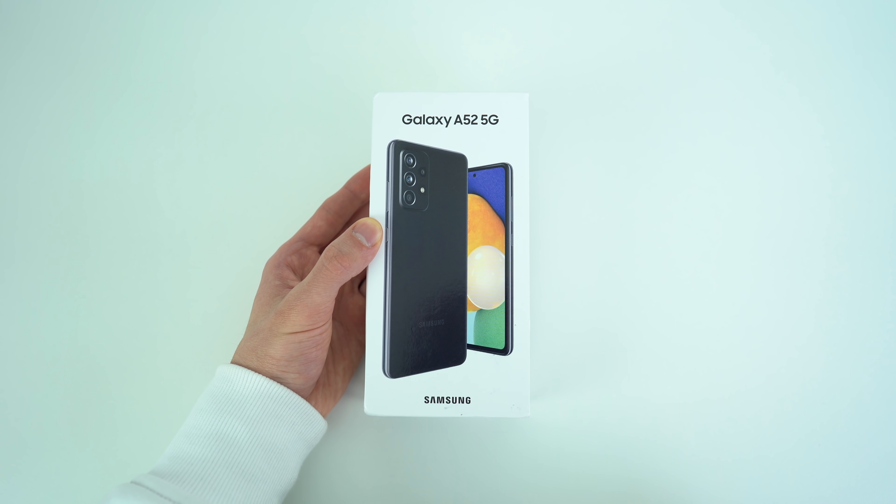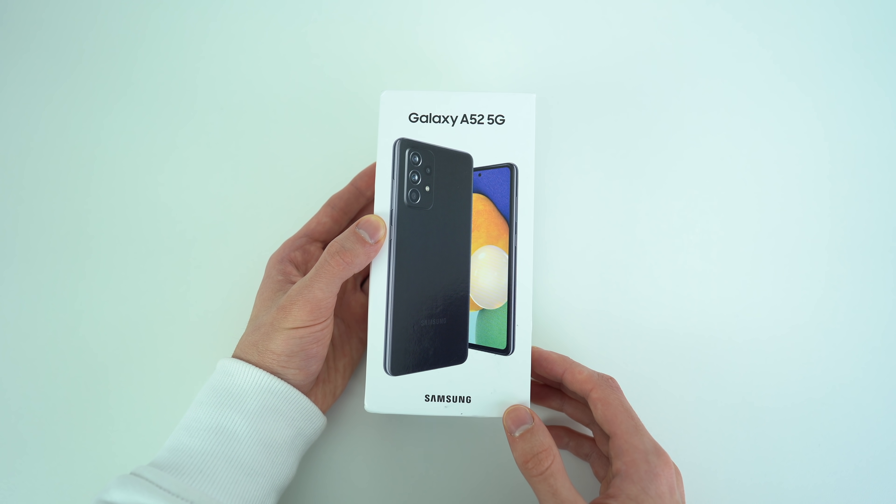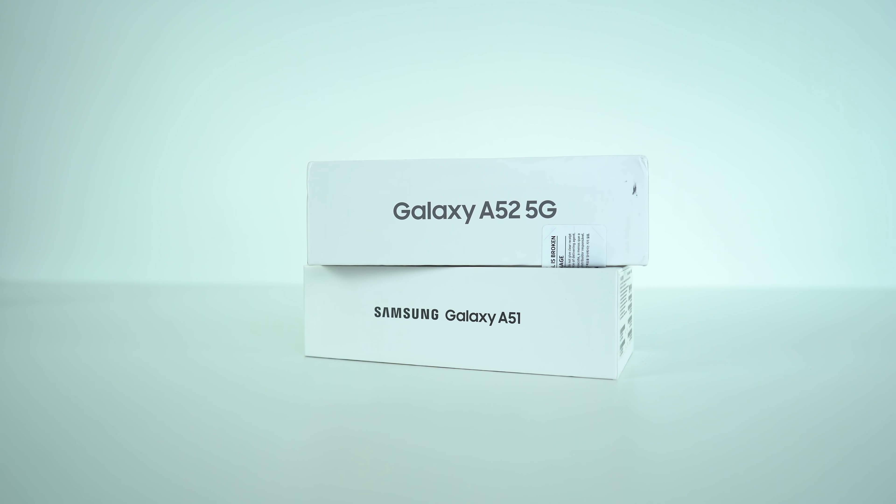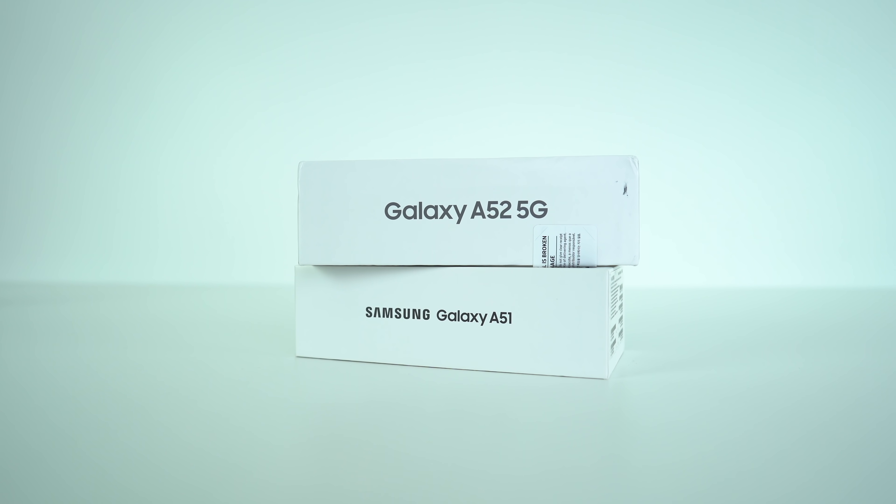Features like the IP67 water resistance rating and the high refresh rate panel make this new device exciting for tech enthusiasts. If you really don't desire the extra features like the IP rating and 90Hz or 120Hz on the A52 series, then the better purchase decision would be the A51. It's an older device, but it's discounted, and at that discounted rate you're getting an overall better value for your money.